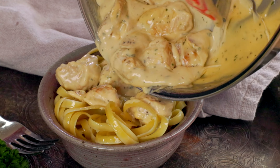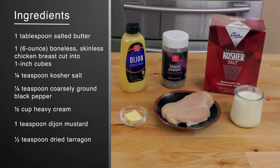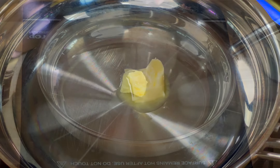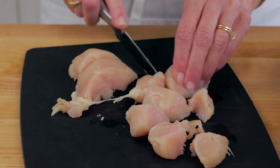Our first recipe is a single-serving version of a classic French dish. One chicken breast or thigh is cooked in a velvety smooth and creamy mustard tarragon sauce. You can serve it over rice or pasta or enjoy it as is. Here's what you need.